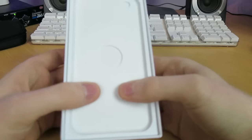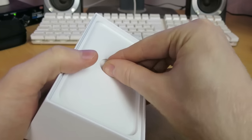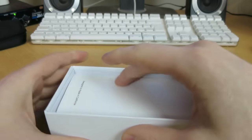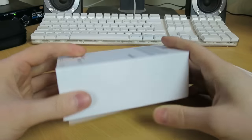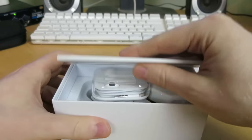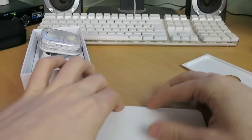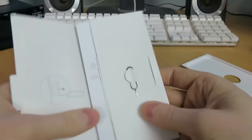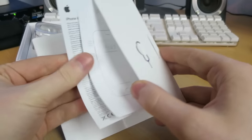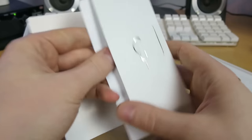Here we have the little base of the phone where the phone sits, with a little camera hole there because the camera protrudes. Let's tip it upside down and get the documentation out. Here we have the documentation — there's the SIM opening tool, this all looks legit. No Apple stickers, just a doohickey there. No Apple stickers, just iPhone and whatever that is.